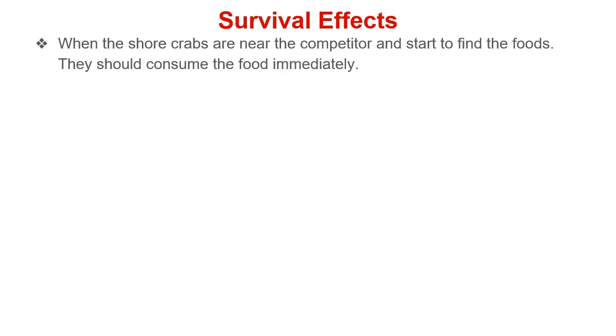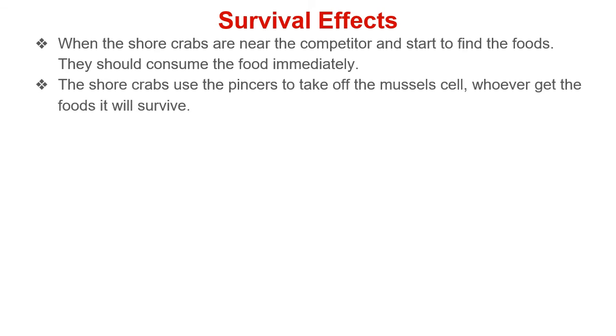How does this affect their survival? When shore crabs are near a competitor and start to find food, they should consume the food immediately. The shore crabs use their pincers to open the mussel shells — whoever gets the food first will survive.